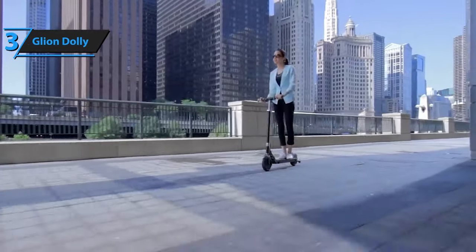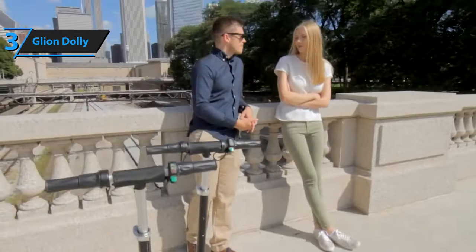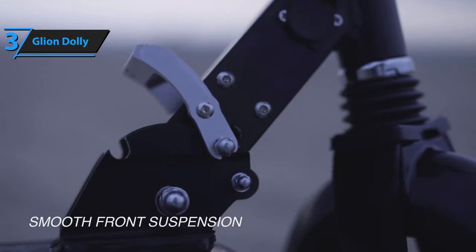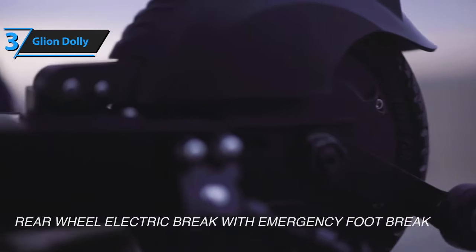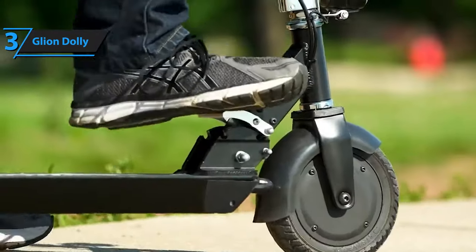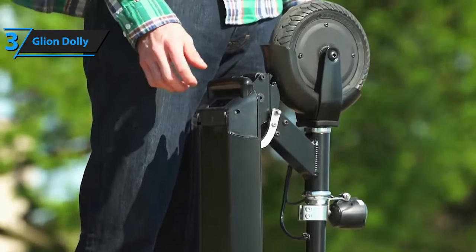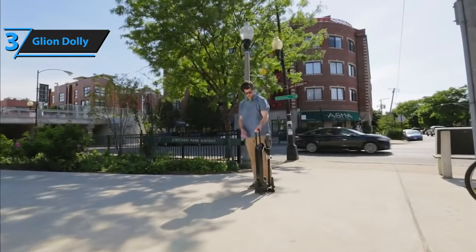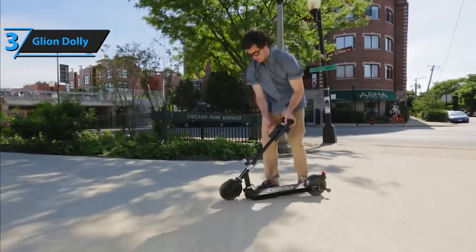The Glyon Dolly comes with a set of 8-inch honeycomb military-grade tires that are airless, meaning punctured tires are out of the question, and they require no maintenance. The braking system is smooth, reliable, and easy to use, with an electronic anti-lock brake on the hub motor at the rear. In low-light conditions, the built-in headlight and rear reflector are the main safety features, and the e-scooter also comes with a bell to attract the attention of other drivers or pedestrians. The Glyon Dolly works well on smooth surfaces such as paved roads or corridors, and driving on uneven terrain should be avoided if possible.